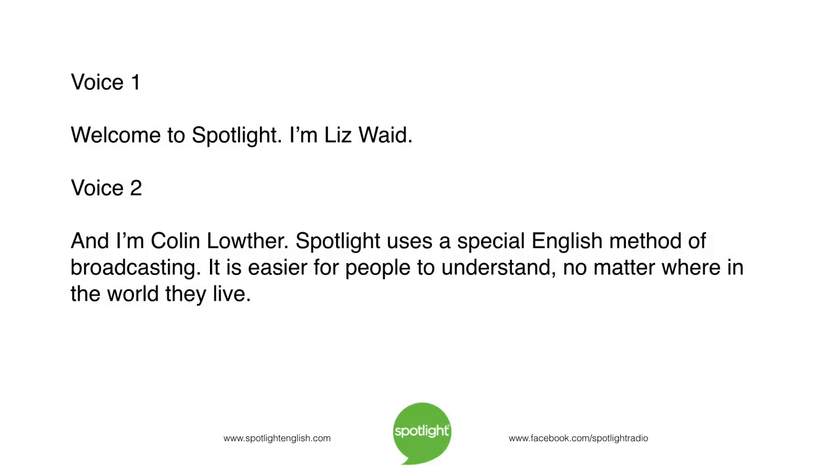Welcome to Spotlight Advanced. I'm Liz Waid. And I'm Colin Lowther. Spotlight uses a special English method of broadcasting. It is easier for people to understand no matter where in the world they live.